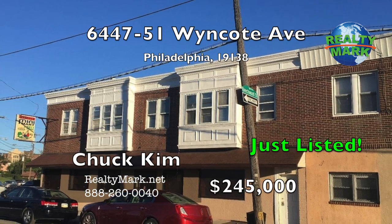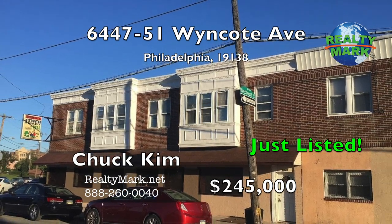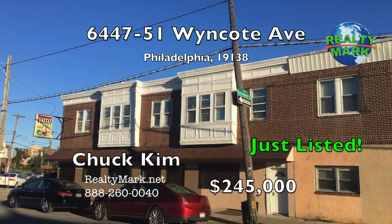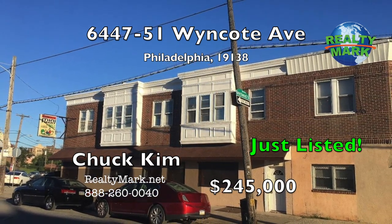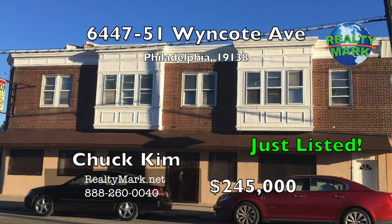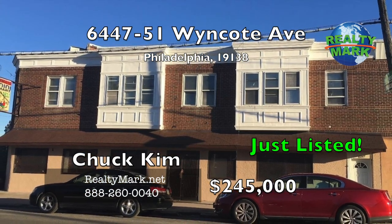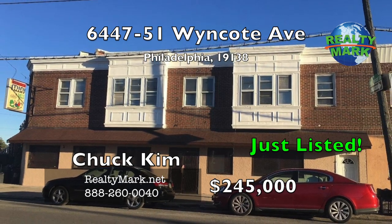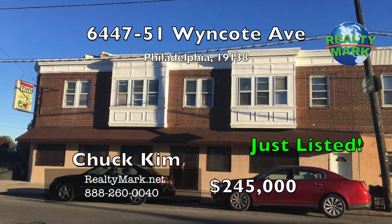Opportunity for a new start-up business. Previously known as Windcoat Deli, located in the West Oak Lane section of Philadelphia. The property is under renovation. The store is suitable for a restaurant, breakfast, or variety store. The first floor is a storefront and a full basement. The second floor is a three-bedroom apartment with a separate entrance. Call Chuck Gimm for more information.